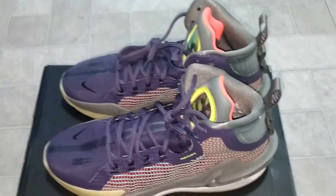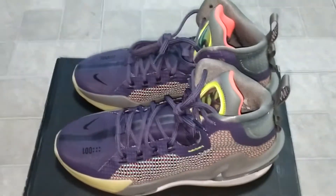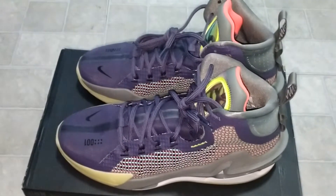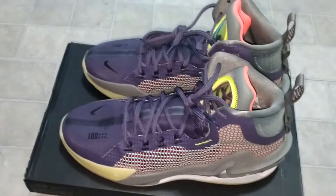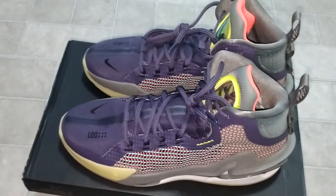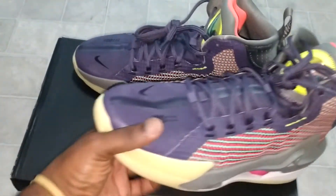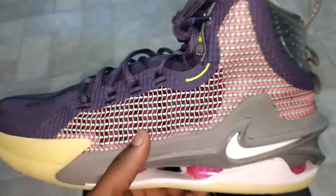Yo, what's good YouTubers? King Ali back at it once again. Royalty Concepts TV. Tonight, unexpected pickup. Was at the mall a couple of days ago and these were sitting on the shelf — the Nike GT Jump.